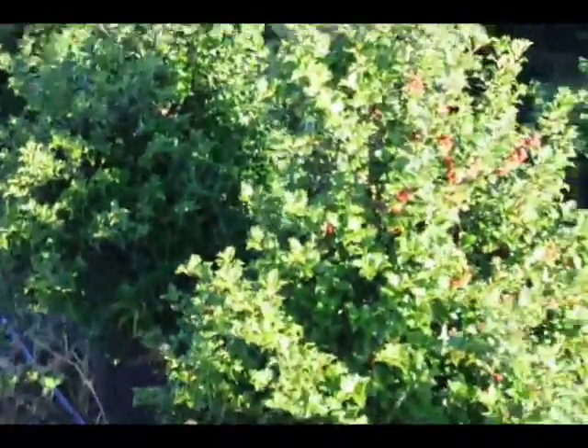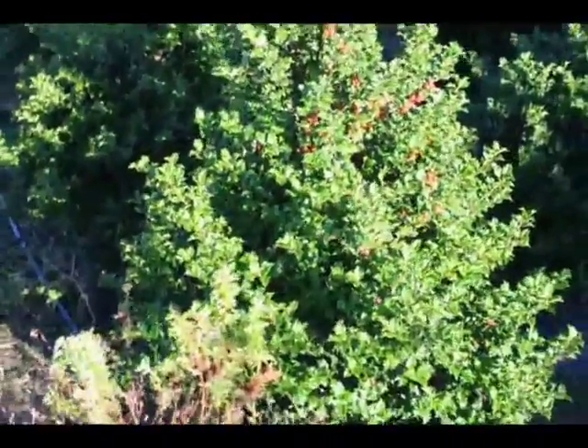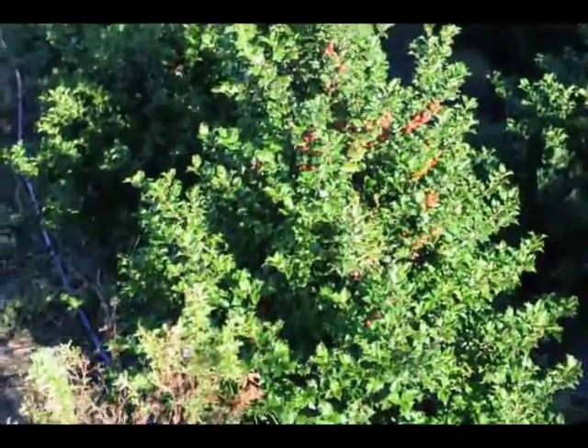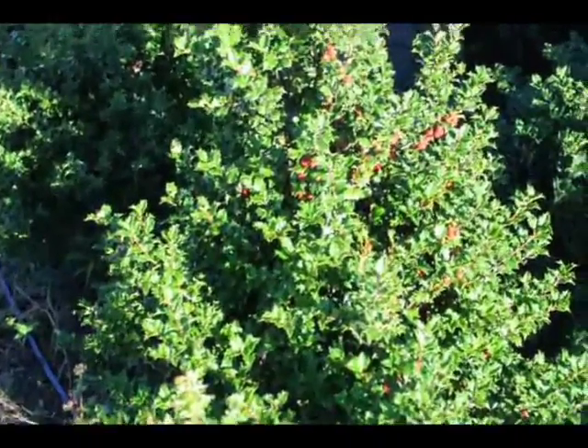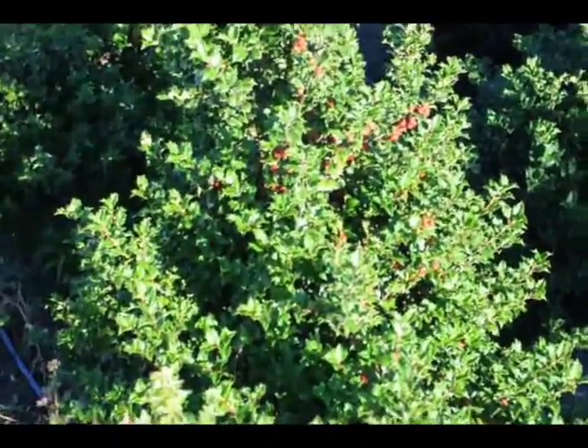These are Red Beauty Hollies at Highland Hill Farm. We're located on Route 313. We like the Red Beauty Holly because it's a very deer resistant holly. It has a real spike that the deer tend to stay away from.